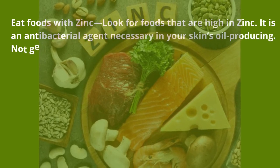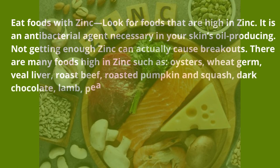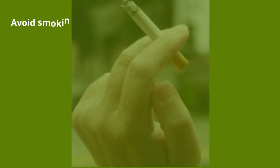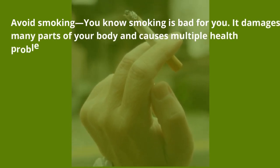Eat foods with zinc — look for foods that are high in zinc. It is an antibacterial agent necessary in your skin's oil production, and not getting enough zinc can actually cause breakouts. There are many foods high in zinc such as oysters, wheat germ, veal liver, roast beef, roasted pumpkin and squash seeds, dark chocolate, lamb, peanuts, and crab. Adding some of these to your diet can help fight your acne.